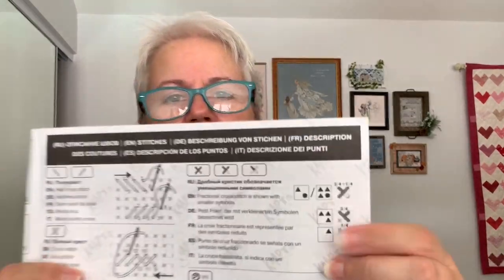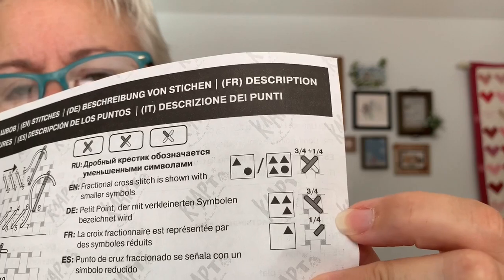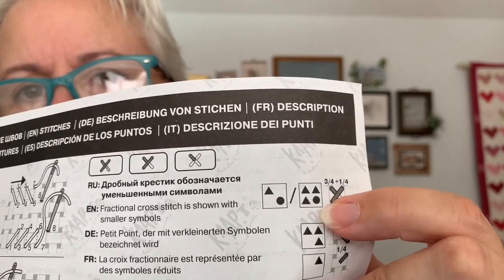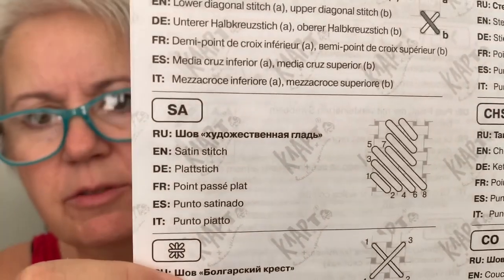I saw that question just the other day on one of the Facebook groups — how do you know what to use if you're making quarter stitches? How do you know what to use where? A lot of charts are this explicit, but not all of them are. And again, all of this is in all of the different languages. So that's very cool.